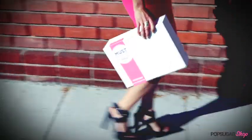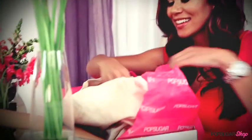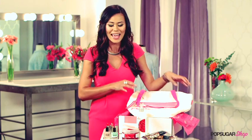Since the July must-have box sold out, we can now reveal what was in it so that you don't miss out on August. The July must-have bag started off with a really great summer essential tote and it featured nine products.